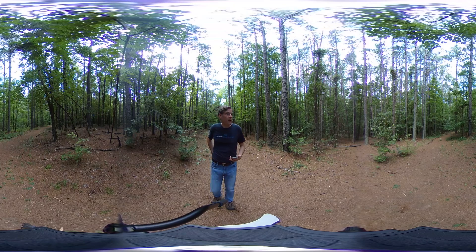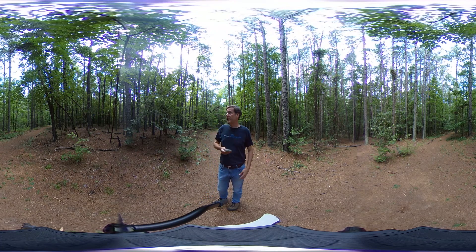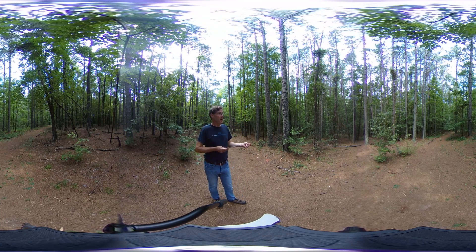This Loblolly Plantation has an overstory of trees that are 40 plus years old. I don't know exactly how old they are, but there is very high stocking here in the basal area. If you brought a prism out here, the basal area would exceed 110 square feet per acre throughout most of the stand.